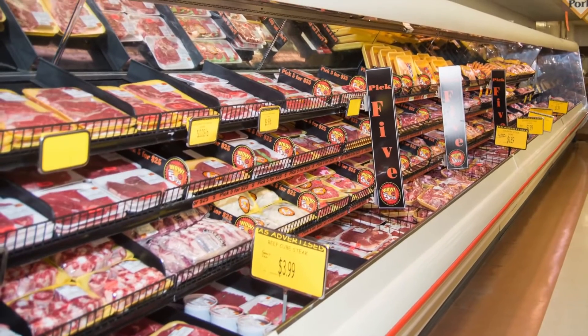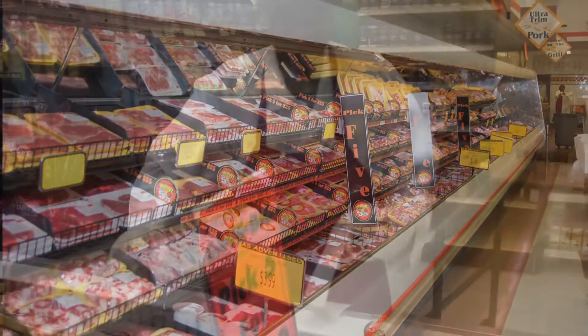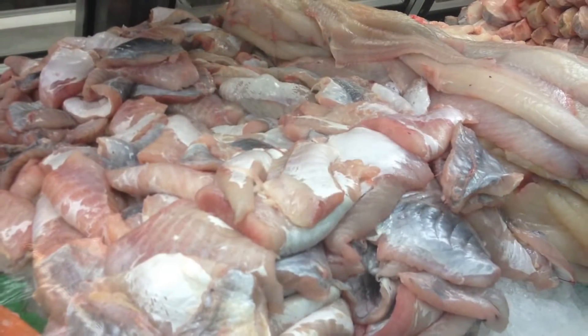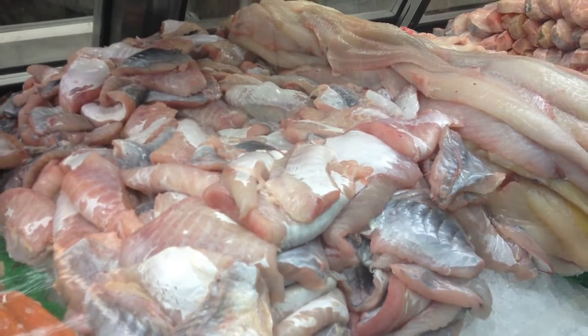Whether looking for beef, pork, poultry, fish or seafood, there are plenty of Pick 5 for 25 options. Fish plays an important role in the meat department at Pete's.